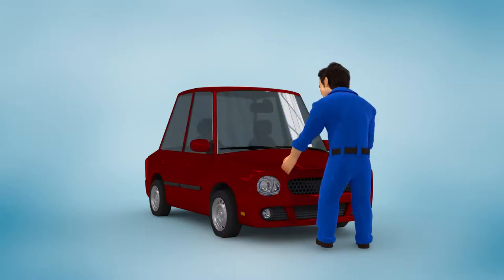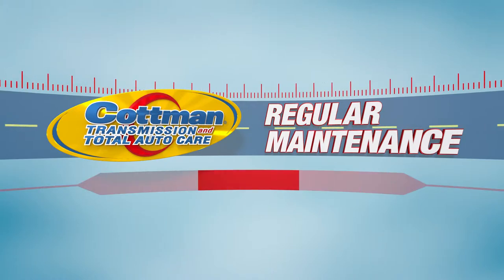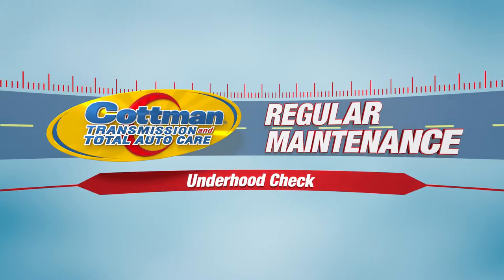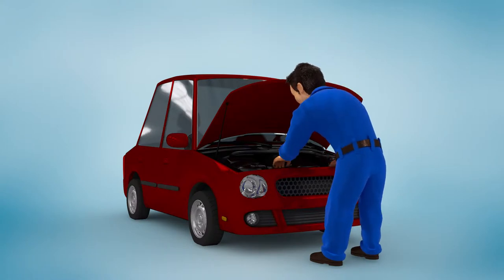For many shops, the basic under-hood check is part of every engine oil change. That's because the technician is already there, under the hood, so the under-hood check is a normal extension of the process. Just as its name implies, the technician checks everything under the hood.